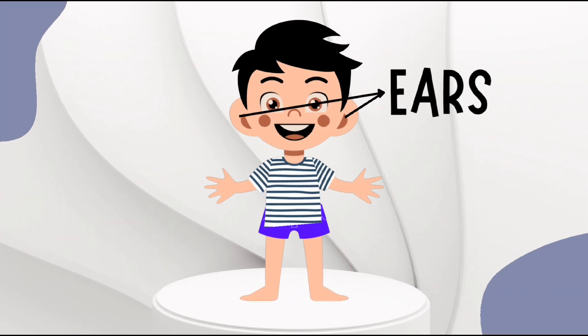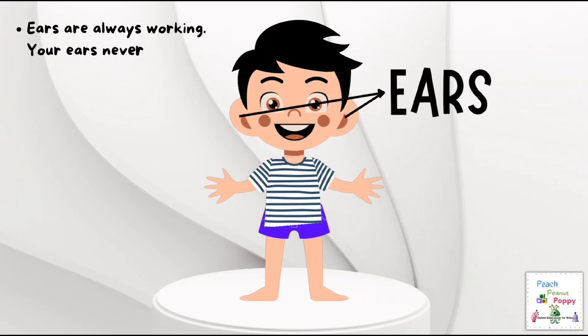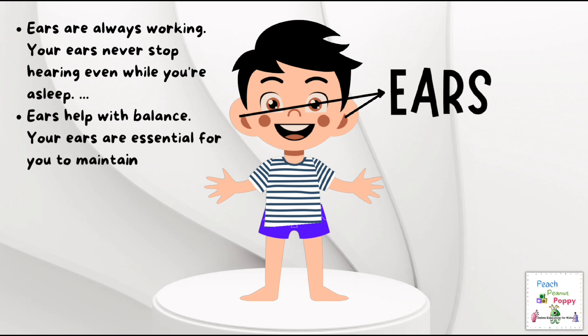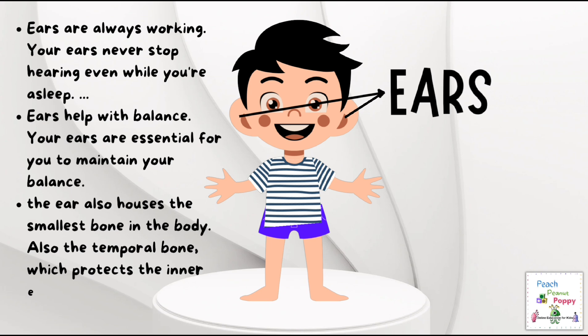Next are the ears. Your ears are always working — your ears never stop hearing, even while you're asleep. Your ears also help with balance; they are essential for you to maintain your balance. The ear also houses the smallest bone in the human body. Also, the temporal bone, which protects the inner ear, is the hardest bone in the human body.